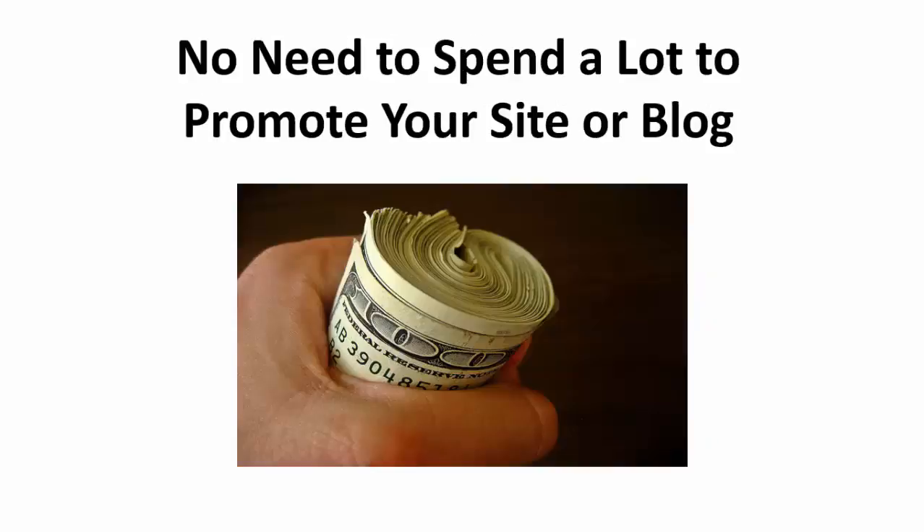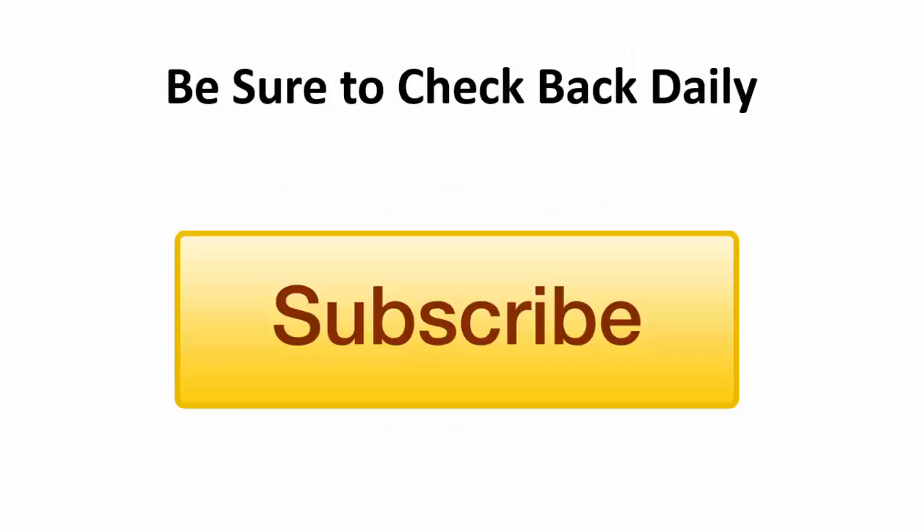You don't have to spend a lot of money to promote your website or blog. All you have to do is think creatively and you can get a lot of new visitors, customers, or readers for free. I hope you've enjoyed what you learned here today. Be sure to click subscribe if you're enjoying these videos. I love y'all.